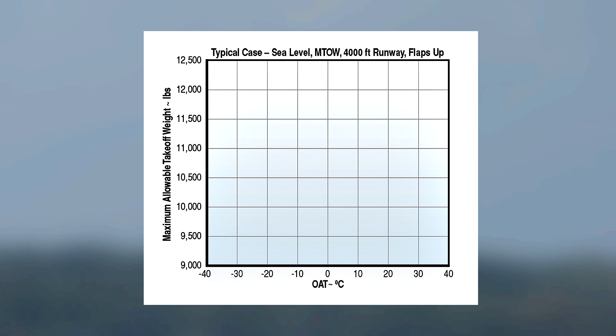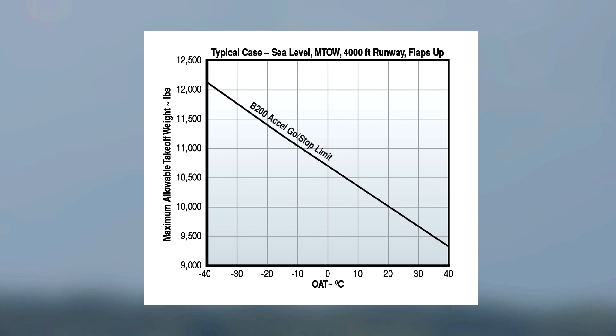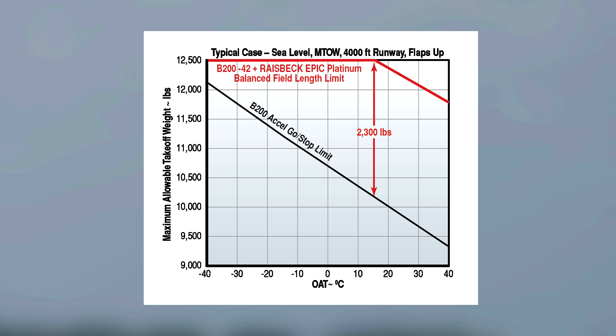A typical balanced field length chart compares a King Air B200 equipped with Raysbeck's EPIC performance package versus the basic airplane. This chart illustrates the benefit of EPIC from a 4,000-foot runway at sea level. In this example, at 16 degrees Celsius, the Raysbeck-equipped airplane is capable of taking off safely more than 2,000 pounds heavier than the basic airplane.